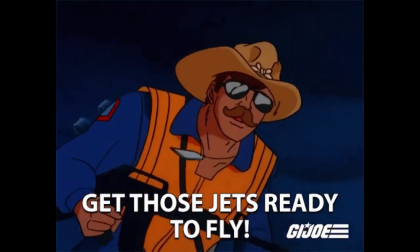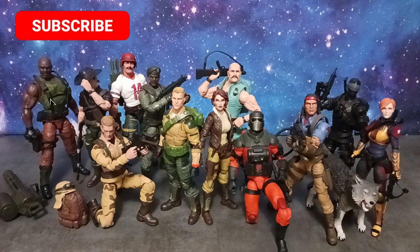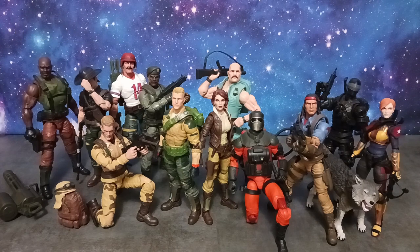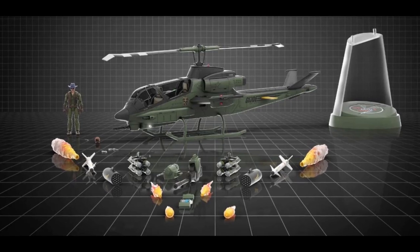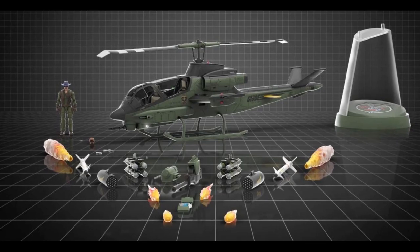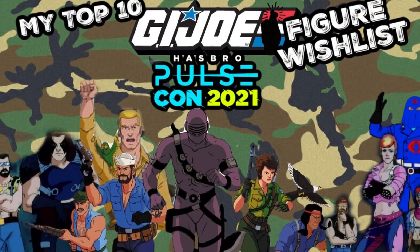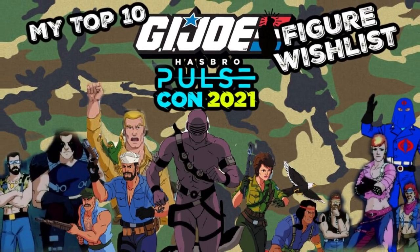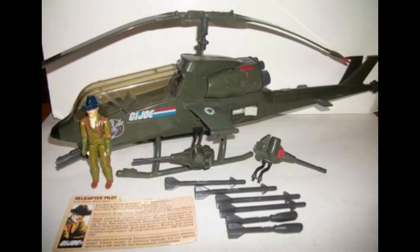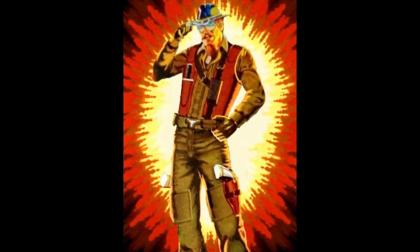Yee-haw and welcome to Seasonal Universe. I'm your host Tyrus, and all my G.I. Joe dreams have come true because I can officially scratch off the Dragonfly and Wild Bill combo off my G.I. Joe wish list. Last year I did that G.I. Joe wish list video part 1, and Wild Bill and the Dragonfly was a part of that. It is eerie because there are so many characters from that wish list that have come to fruition. I am so excited about this thing.